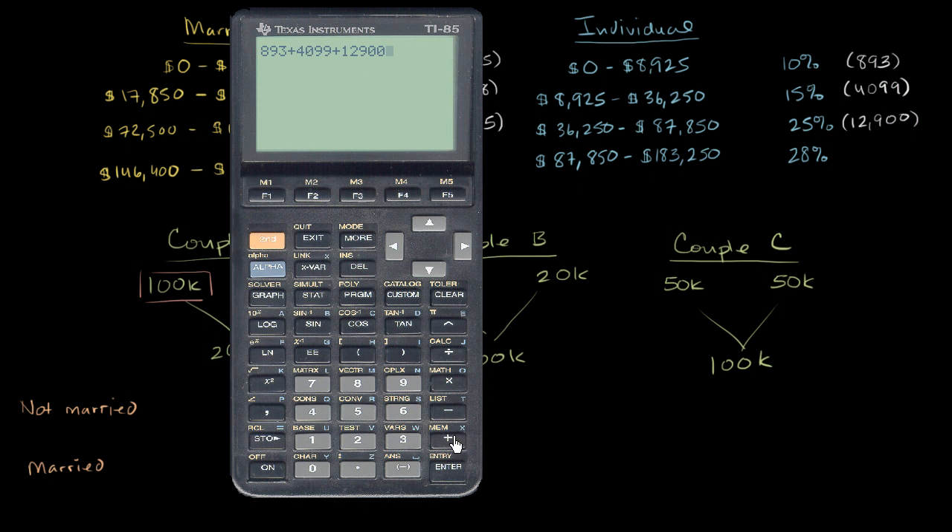So it's going to be plus 0.28 times the increment above $87,850. With $100,000 of taxable income, that's $100,000 minus $87,850, which gets us to a total individual tax of $21,294. This is what each of them would pay as individuals.